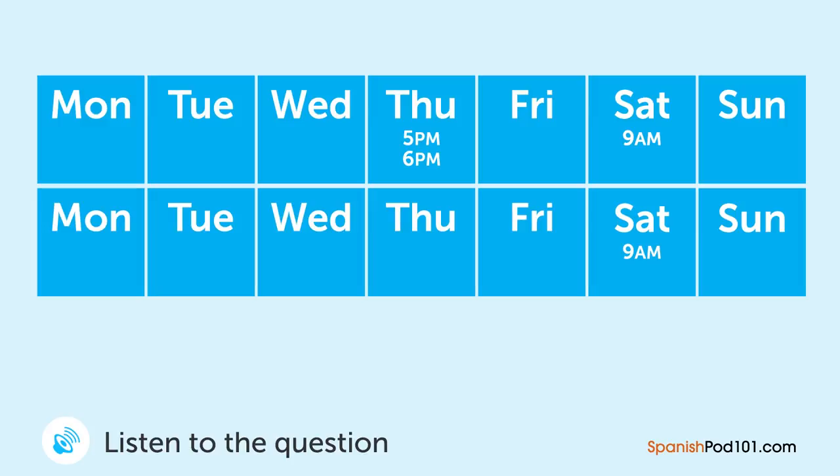Un hombre está hablando por teléfono con su dentista. ¿Cuándo irá él a ver al dentista? — Lo siento, ¿puede cancelar mi cita de hoy? — Seguro. ¿Le gustaría cambiarla a un día diferente? — Sí. ¿Qué le parece este sábado? — Prefiero en la mañana. — Me temo que este sábado está todo agendado, pero lo podemos programar para el próximo sábado. — Eso está un poco retirado. ¿Qué le parece el jueves en la tarde-noche? — Tenemos disponibles a las 5 y a las 6 de la tarde. — Entonces a las 6 de la tarde, por favor. — Seguro, no hay problema.